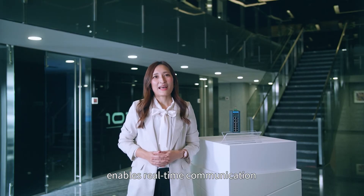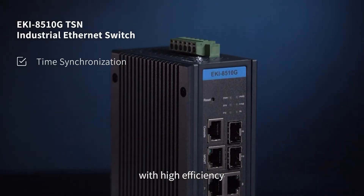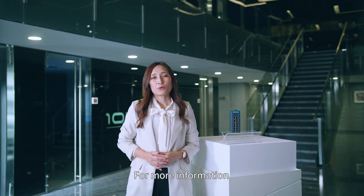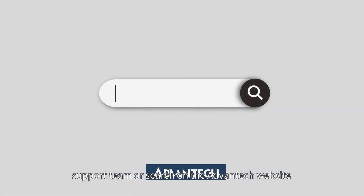With these four features, the EKI8510G Ethernet switch combined with TSN technology enables real-time communication between OT and IT with high efficiency, low latency, and high reliability. For more information, contact your local sales support team or search the Advantech website for EKI8510G.